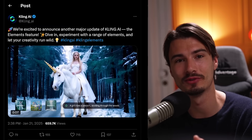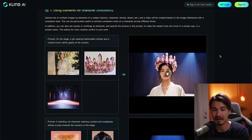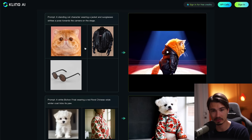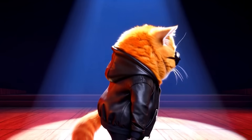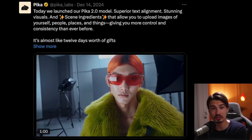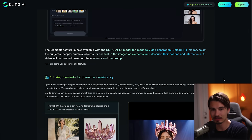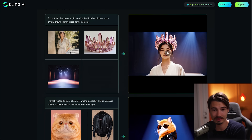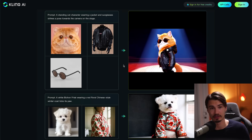Next is a Kling AI release called Elements, which allows you to introduce various elements to a video and it will incorporate them. In one example, a cap with a leather jacket and glasses gets incorporated into a video. Kling has sort of established itself as one of the best — if not the best — model for storytelling because of its high-quality characters, and now you can introduce specific elements to it. As predicted, we're seeing the best features spread across the various tools.